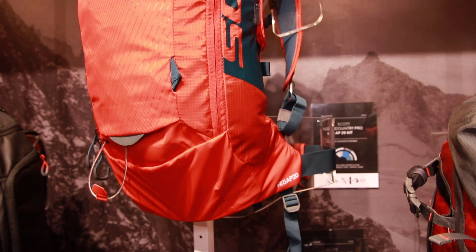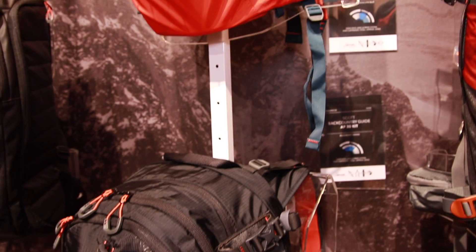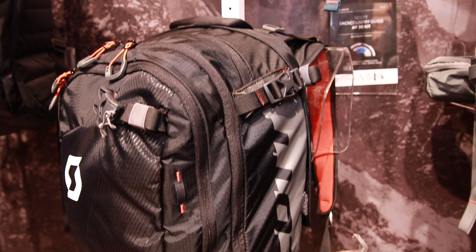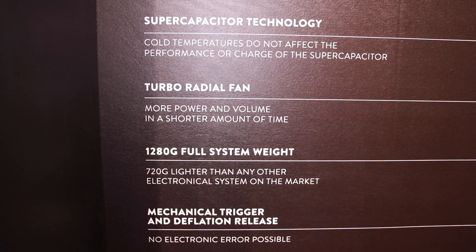Is this battery system backpack more expensive than the other systems? What's the retail price? It's more or less 900 euros. It's still quite a lot cheaper than any other electronic bag on the market, and it's a little bit more expensive than the mechanical one, but it's a new innovation.